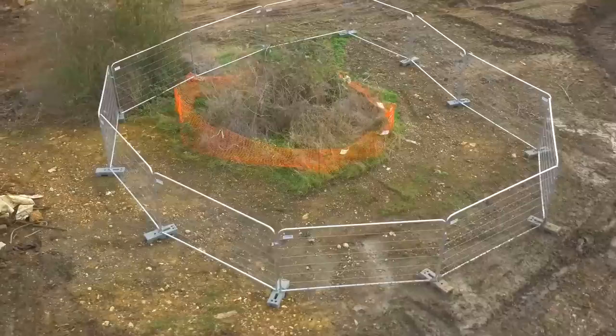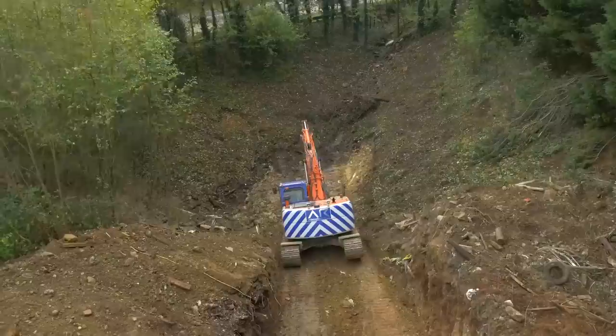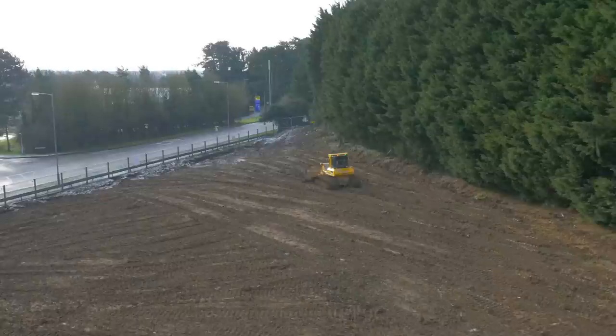We also discovered three areas that had been affected by Japanese knotweed. In order to successfully treat that and stop it from spreading across the site, it was all fully excavated and the rhizomes were chased out completely, and then it was placed in a deep burial cell wrapped in polythene to prevent any further regrowth.